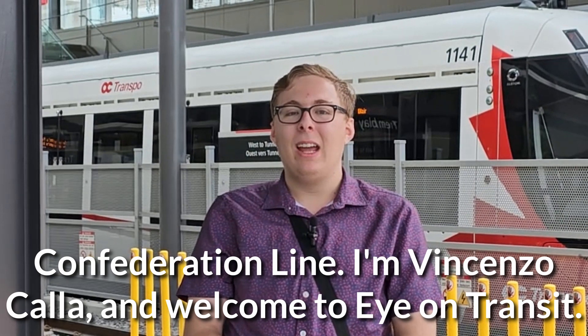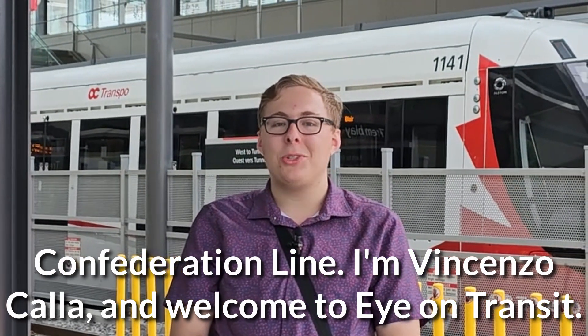Welcome to Trombley Station, a station on Ottawa's O-Train Line 1, Confederation Line. I'm Vincenzo Palla, and welcome to Eye on Transit.